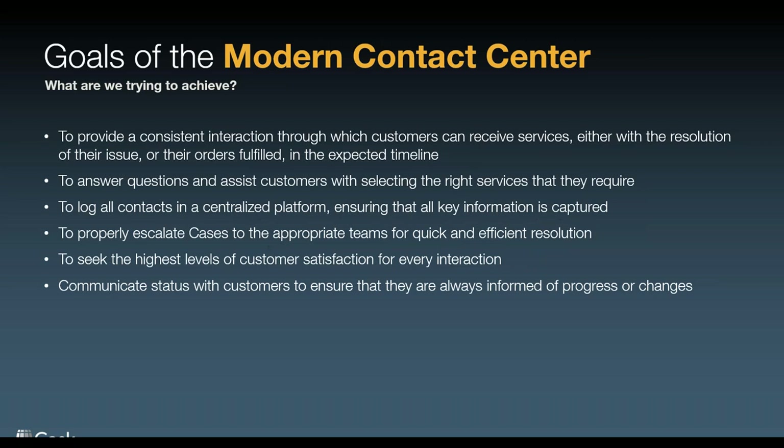Let's really define the goals of the modern contact center — just start the conversation of where we agree upon what the contact center is about, what it's there for, and what we're trying to achieve. We're going to provide, as a contact center, consistent interaction through which customers can receive services, either with a resolution of issues or orders fulfilled in the expected timeline.